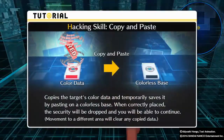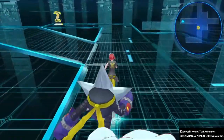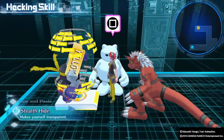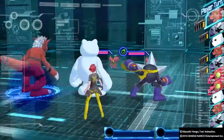We discover a hacking skill: Copy and Paste. It copies a target's color data and temporarily saves it; by pasting it onto a colorless space, the security will be dropped and movement continues. Any copy data is cleared afterward. The host figures out they need to copy and paste the yellow data in this area.